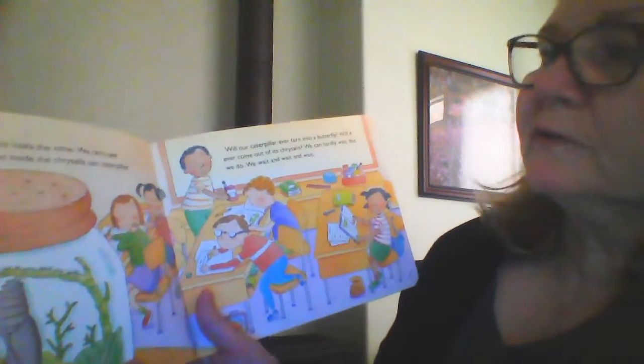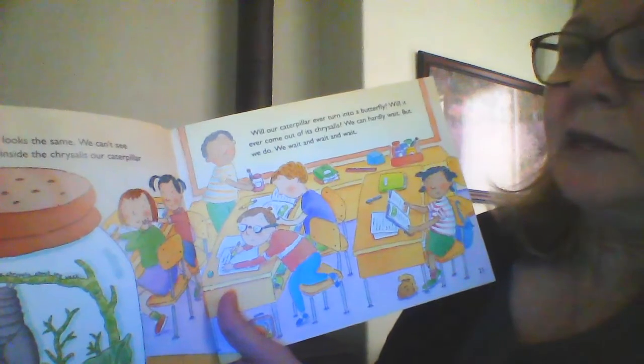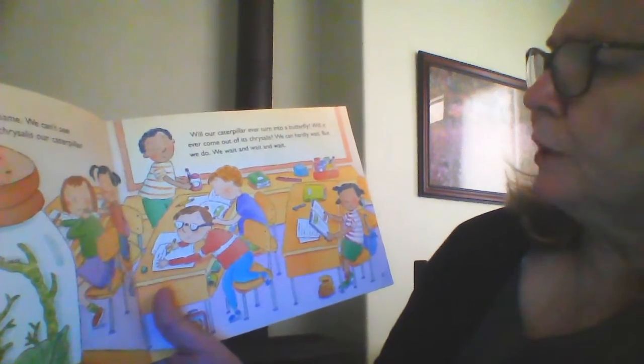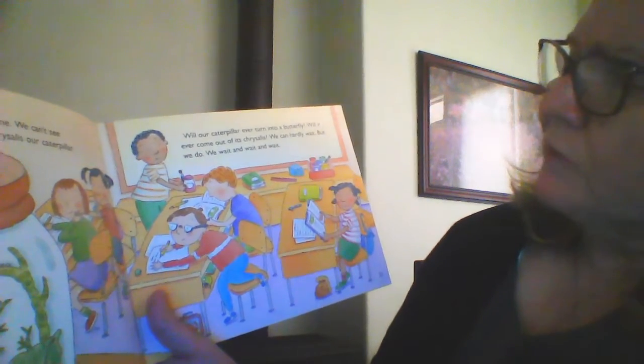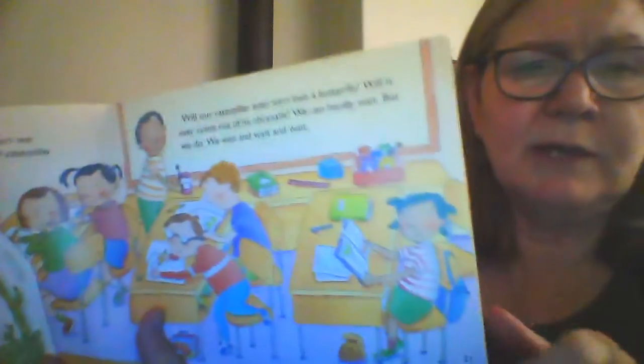Each day the chrysalis looks the same. We can't see anything happening, but inside the chrysalis the caterpillar is changing. Will our caterpillar ever turn into a butterfly? Will it ever come out of its chrysalis? We can hardly wait. But we do — we wait and we wait and we wait. Still in the jar.